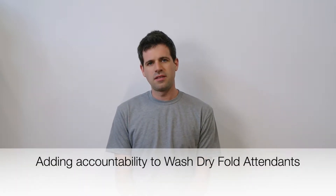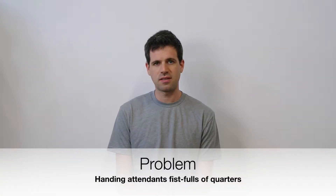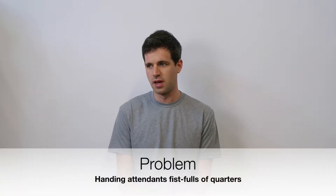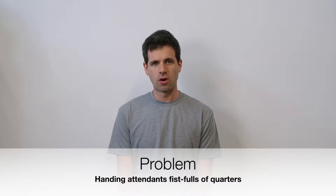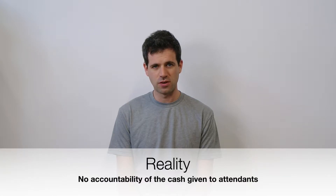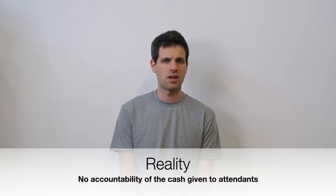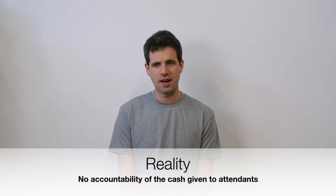Today we're going to talk about attendants in a wash-and-fold operation in a laundromat. With attendants, you're typically handing them fistfuls of quarters to activate the machines for wash-and-fold operations. When you hand them those fistfuls of quarters, there's no accountability — besides maybe cameras — on whether they're giving friends and family discounts, pocketing some of that money, or what's going on with all those quarters.